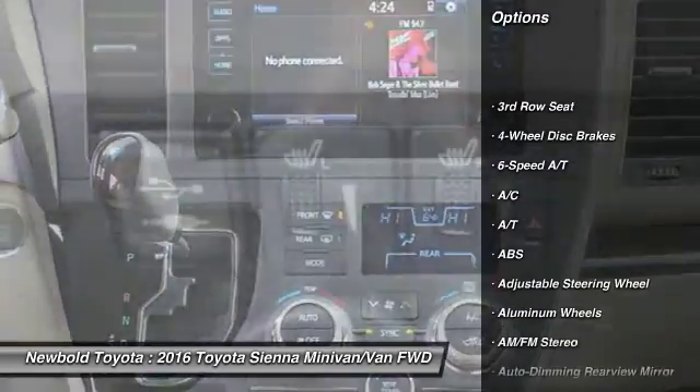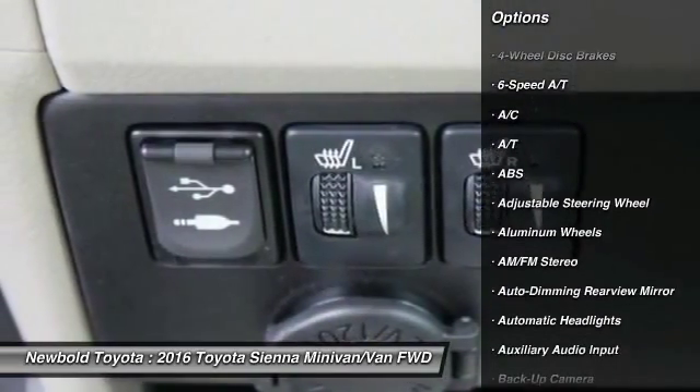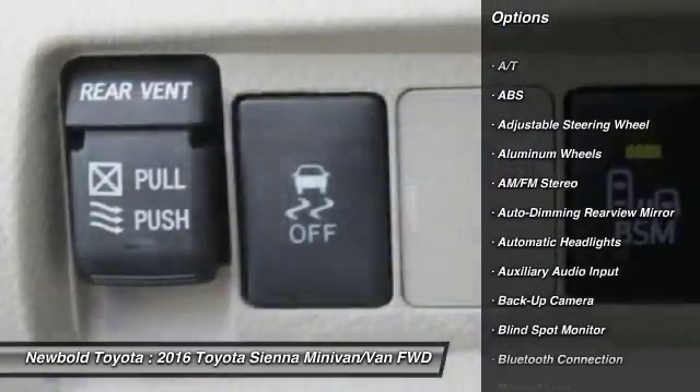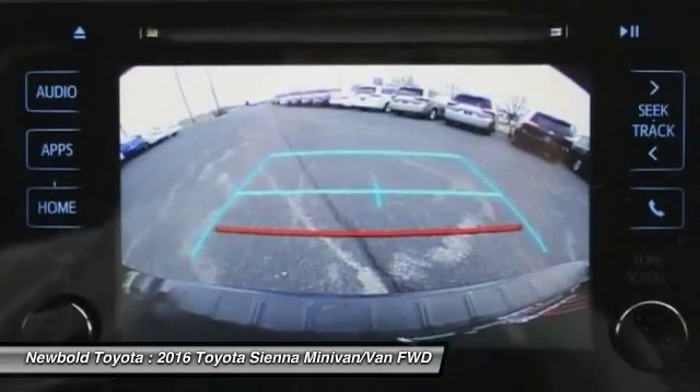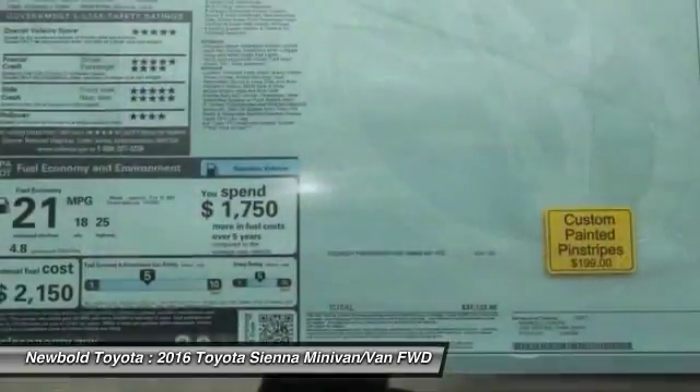Steering wheel audio controls, power lift gate, power passenger seat, stability control, traction control, keyless entry, anti-lock braking system, backup camera, Bluetooth, leather-wrapped steering wheel.